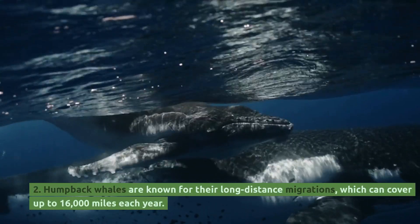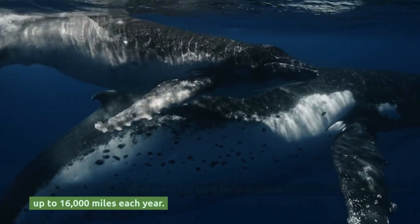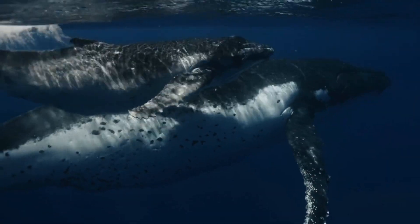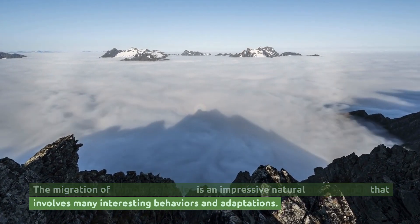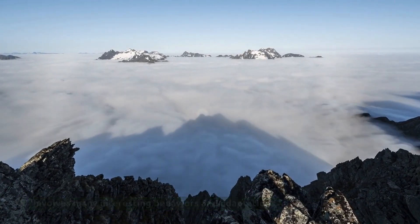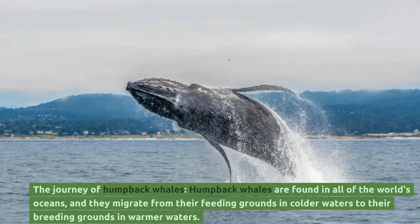Humpback whales are known for their long-distance migrations, which can cover up to 16,000 miles each year. The migration of humpback whales is an impressive natural phenomenon that involves many interesting behaviors and adaptations.